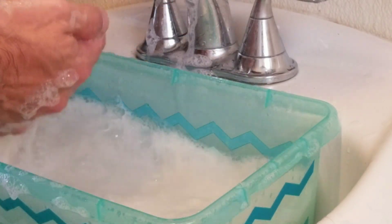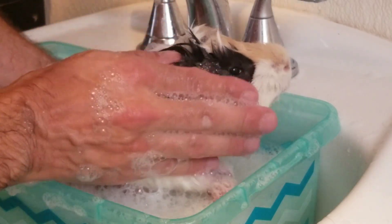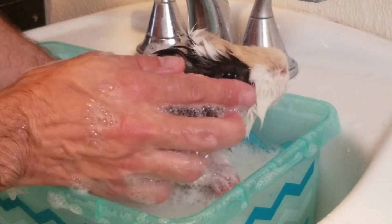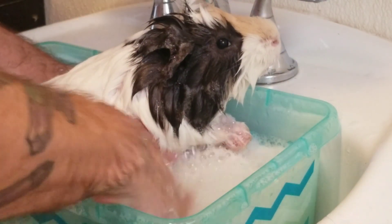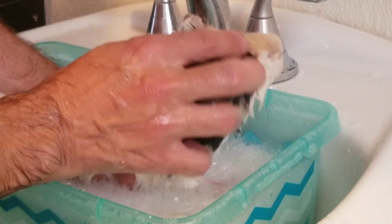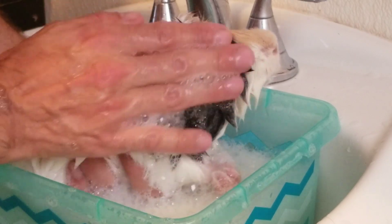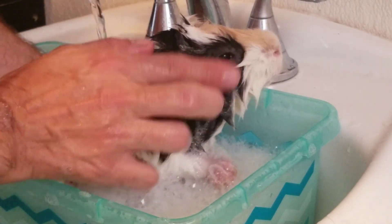I'm taking this soapy lather and putting it on his face. If you want to know what it feels like to get shampoo in your eye, you can go ahead and try it — it's not the end of the world. Certainly getting ringworm and having it spread all over your piggy is going to be a whole lot worse and more uncomfortable than having a little shampoo in their eye. You can see he closes his eye — that's where the brush comes in.